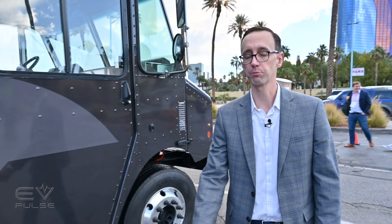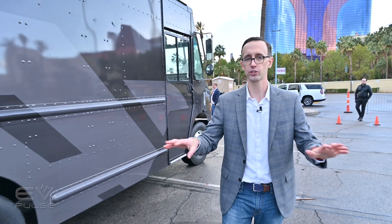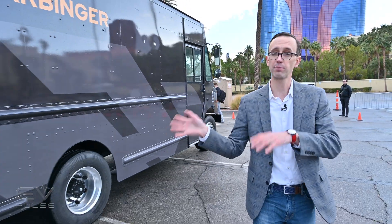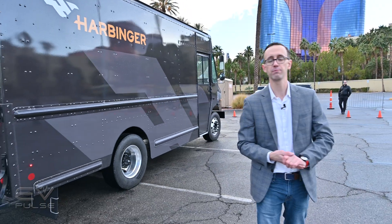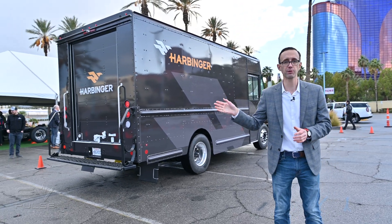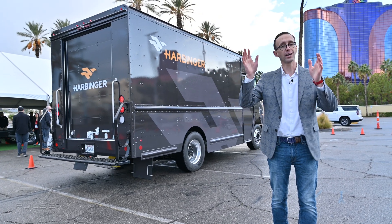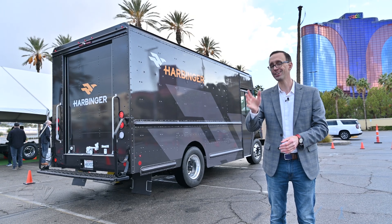There's no official pricing information available, but Harbinger says there will be zero acquisition premium for their product compared to conventional combustion-powered medium-duty chassis. As for availability, the first vehicles will start arriving in customer hands in 2023, production will ramp up in 2024, and it will really hit its stride in 2025.